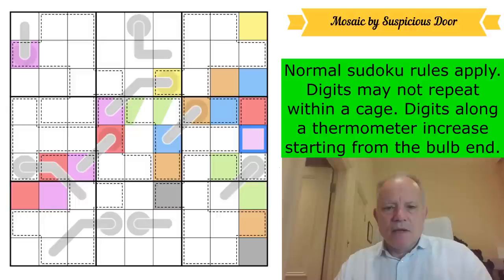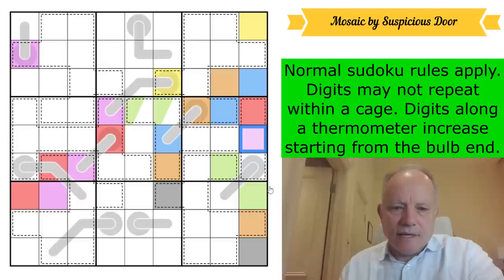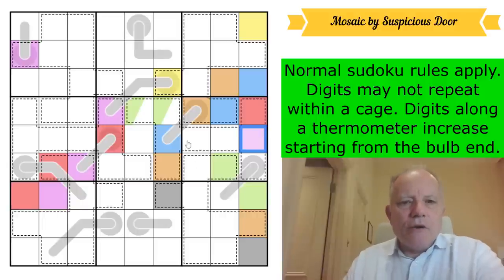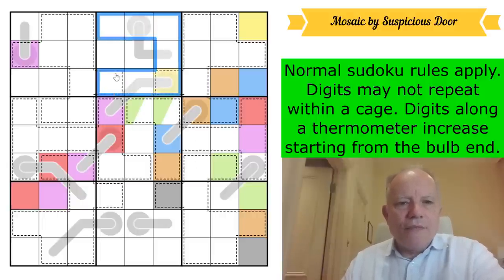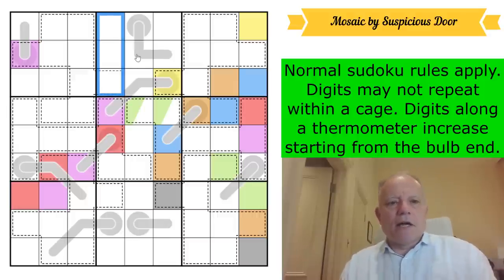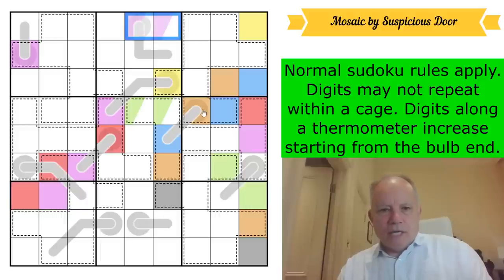We've got two digits left in the column and two new digits to create. Where does purple go in this box? We get the beautiful benefit of this thermo ruling purple out of that cell because it's on the thermo somewhere else. By sudoku it can't go anywhere there, and by that thermo rule it can't be there. We know purple isn't yellow from column nine. So purple in this box is in one of those two cells, and that means we can place purple in box three.